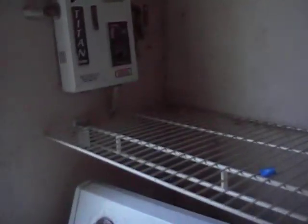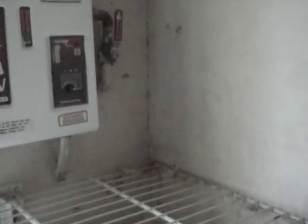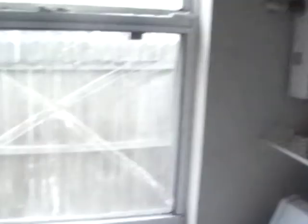I believe this is a tankless water heater — I could be wrong, don't quote me on that, but I think that's what that is. I think we've got a tankless water heater here, because I don't see a water heater anywhere else.